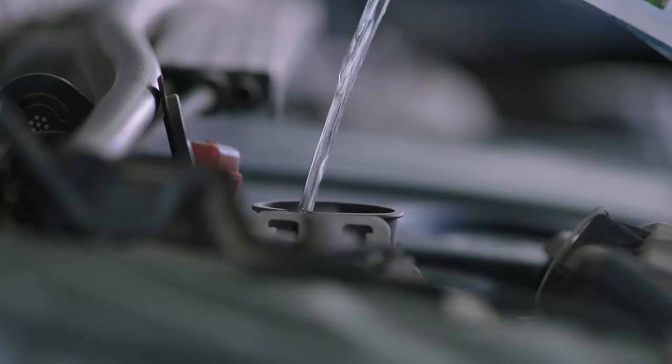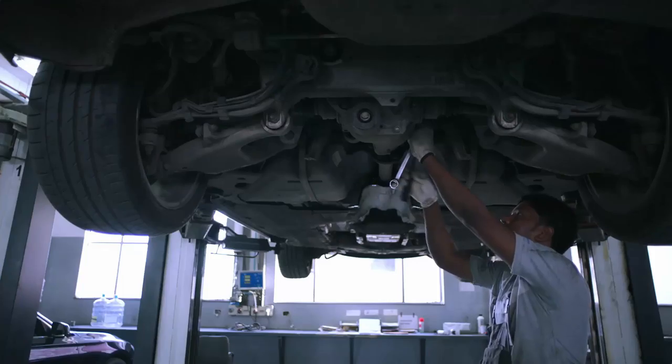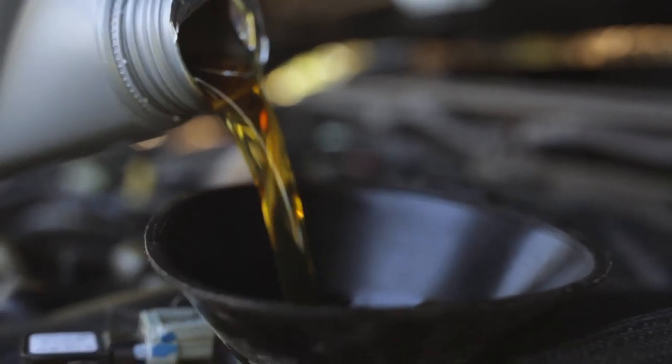A lot of people think that labor is the expensive part when you take your car to the dealer, but it's also the parts that they mark up tremendously. So unless money is not an issue and you have tons of it to blow, I would not take my 335i to the BMW dealer for repairs. Unless you're going there for small maintenance like oil changes — that's worth it. You pay 90 to 100 bucks, and if you were to buy the BMW oil and filter on your own, it's going to be close to that price anyway.